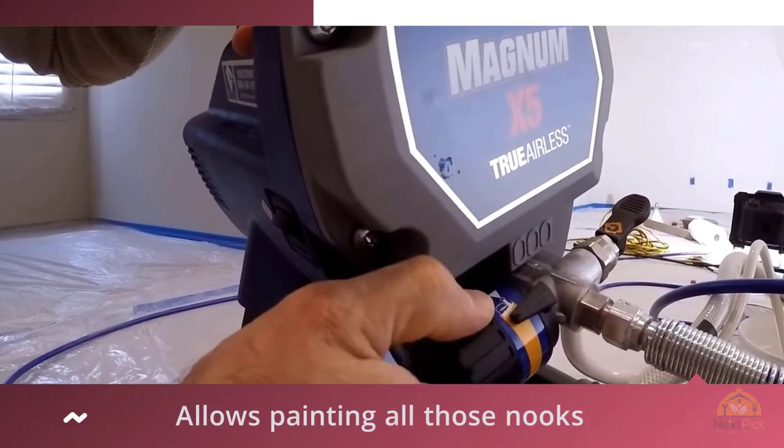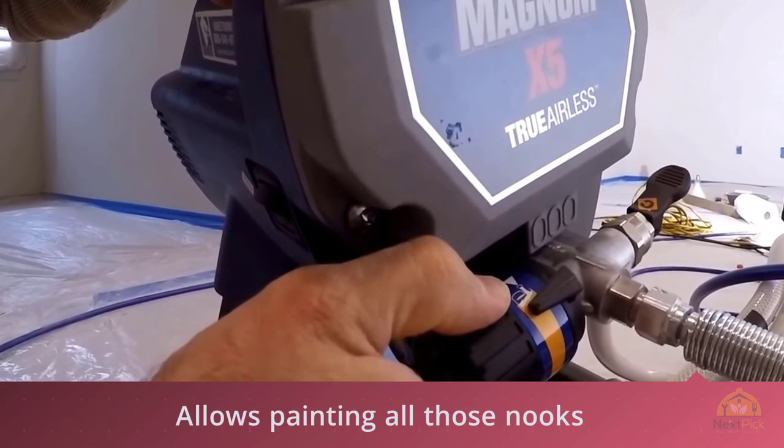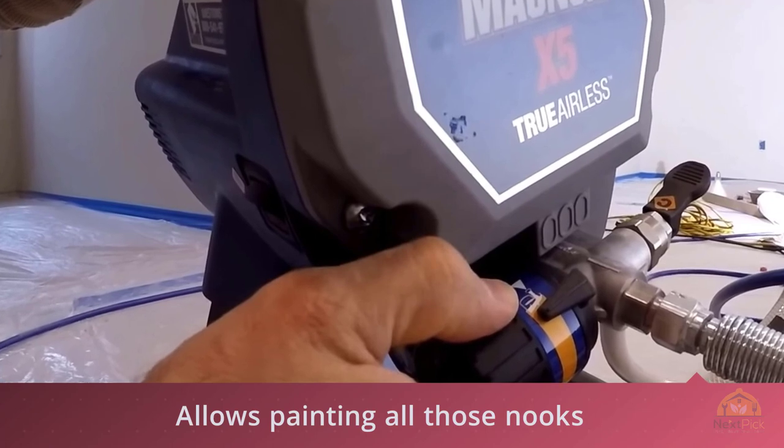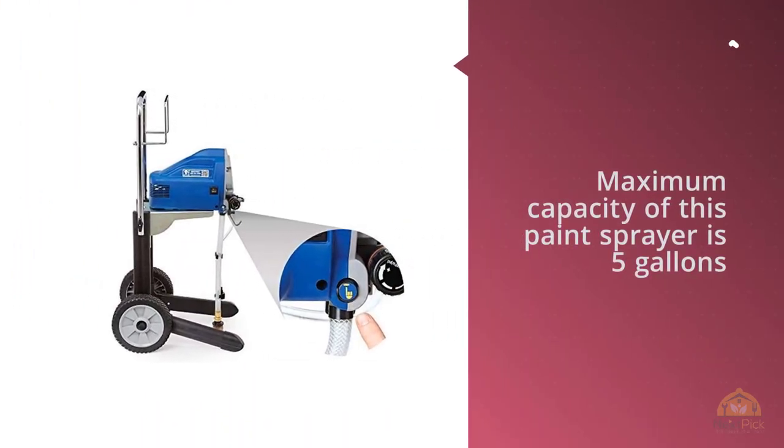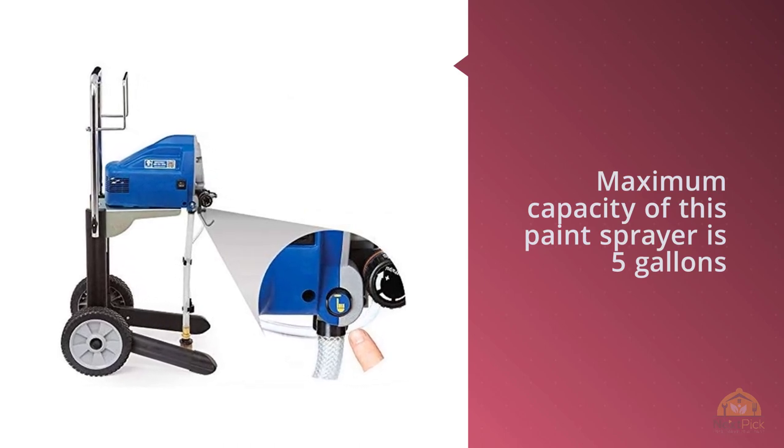The maximum capacity of this paint sprayer is five gallons and it releases 0.31 gallons of paint per minute. It comes with a handle that can be folded down, allowing the user to have smooth movements. This machine is lightweight and durable, and can also be stored easily.